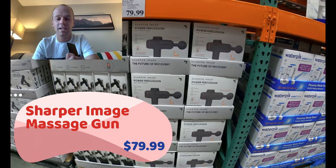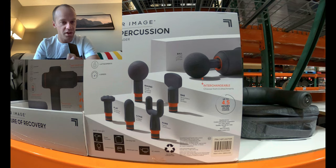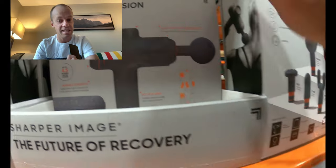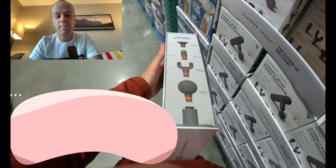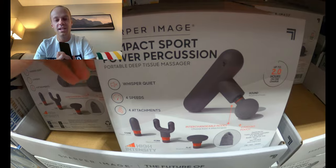On to massage guns. Most of us have seen these used as a recovery tool. Theragun started a great thing, but competition has brought quality competitors at much better prices. This Sharper Image massage gun at Costco is a quality tool with all the attachments — it may lack a touch of Theragun's power, but it'll do the job for about 95% of people. I like to blast the calves and the glutes consistently after runs, and that keeps me out of the PT office. There's also a mini version — a great tool for traveling to races — for 50 bucks, a phenomenal value.